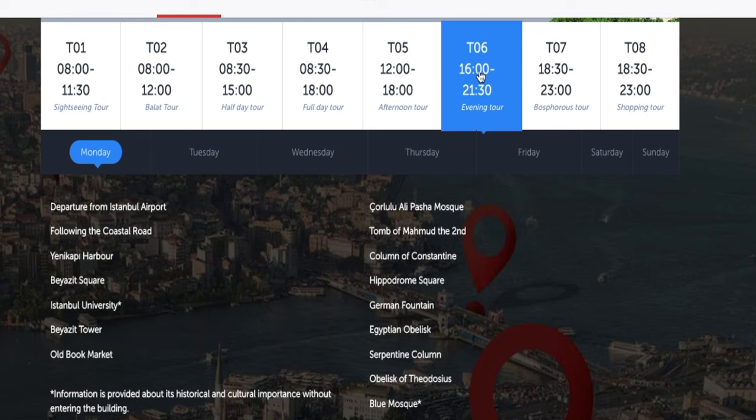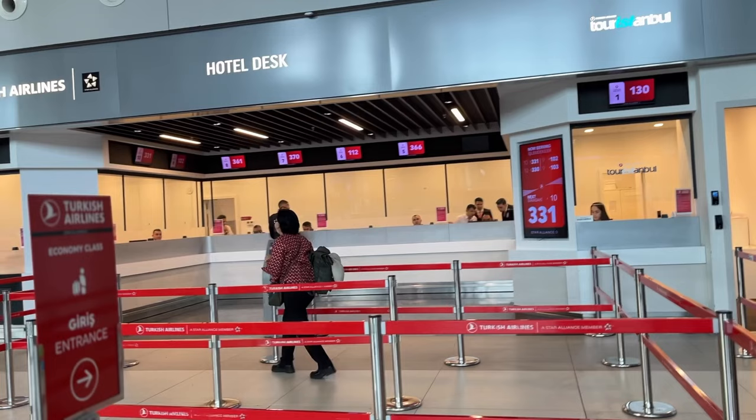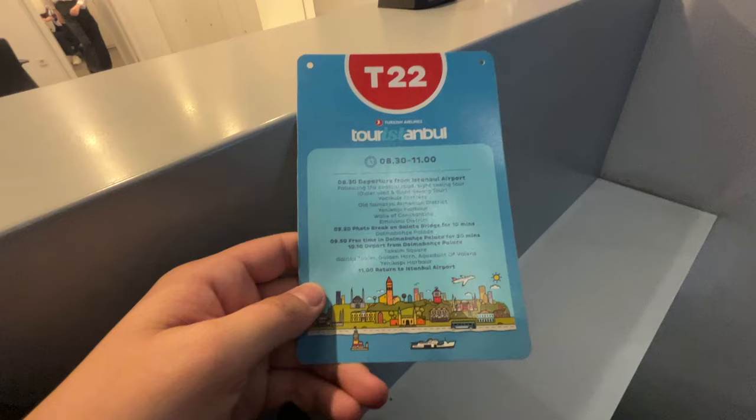However, you will need to request it once you get into the airport. In order to do this, you will need to go through passport control and then find the Turkish Airlines hotel desk on the arrivals terminal floor. You just go up to the desk and request the tour or hotel and show them your boarding pass.